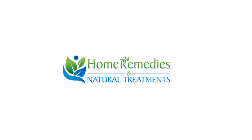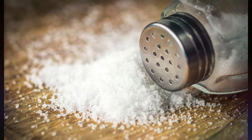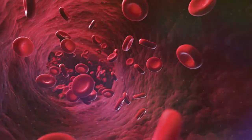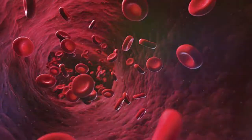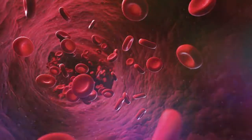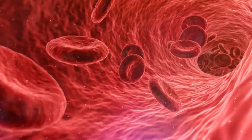Today I will tell you about natural treatments and home remedies for hyponatremia. Hyponatremia happens when the level of sodium in your blood is abnormally low. Sodium is an electrolyte which regulates the amount of water in and around your cells. There are many factors which can cause the sodium in our body to become diluted, such as underlying medical conditions or drinking too much water during endurance sports. When this happens, our body water levels rise and our cells begin to swell.